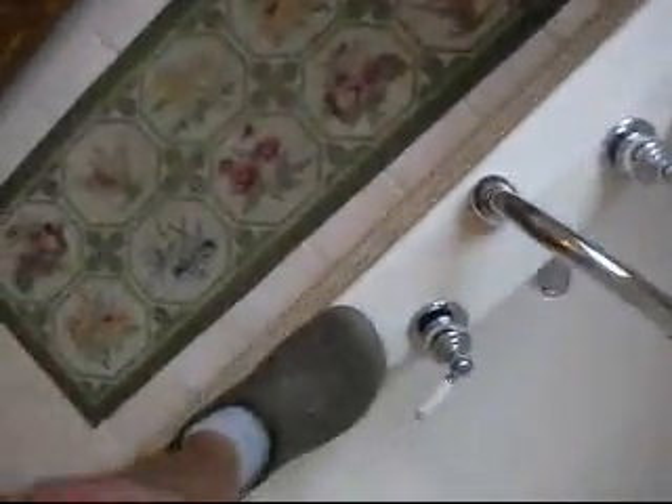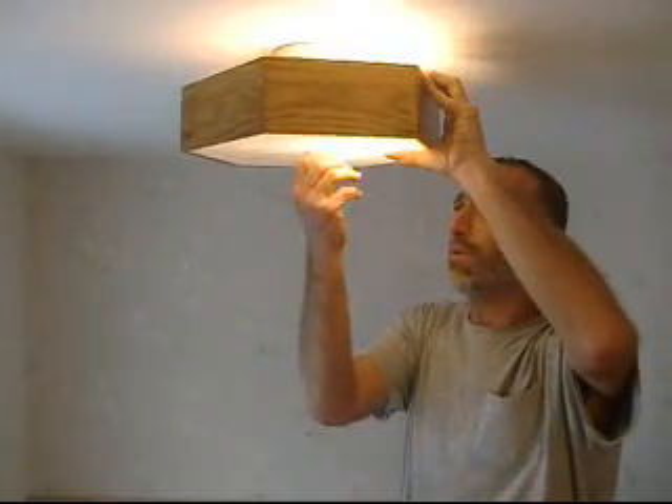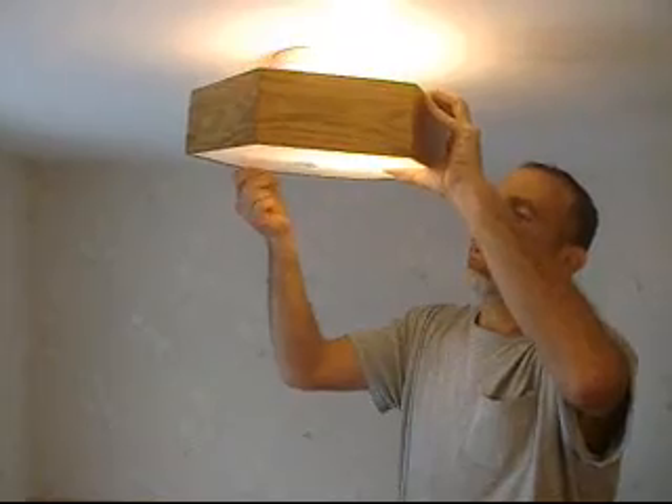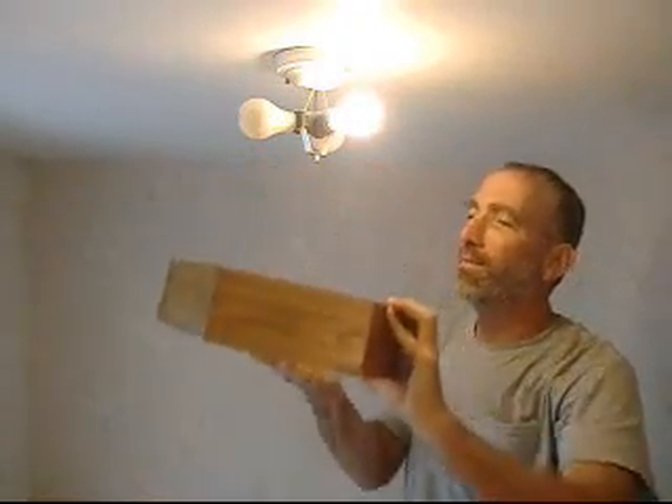Hop up on the bathtub. Dust bunnies — I think it's time to clean my own. Little chains of burned-out bulbs. I've taken this thing off every year for the last 18 years. Never dropped it yet.